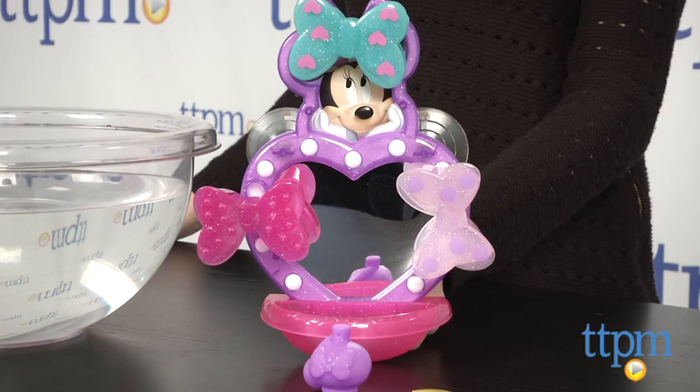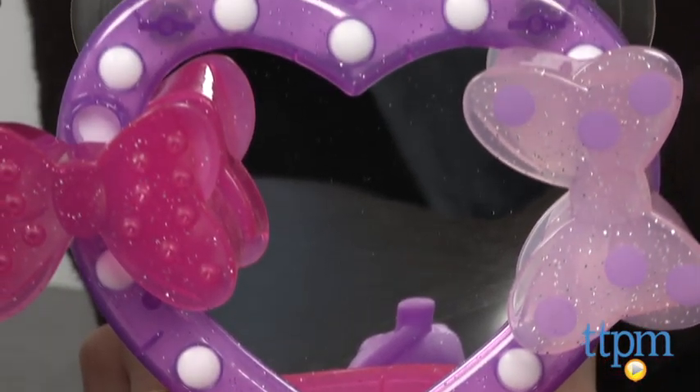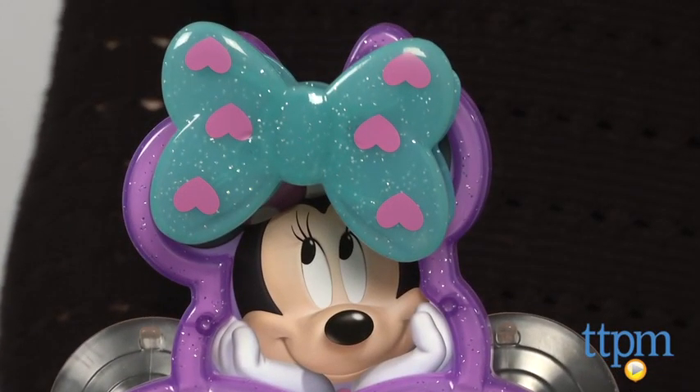Hi, I'm Tammy with TTPM. Fisher Price is giving kids a new place to play with Minnie Mouse in the bathtub with the Bowrific Bath Vanity. Recommended for ages 2 and up, Minnie's Bowrific Bath Vanity attaches to the side of your bathtub or shower with suction cups on the back.